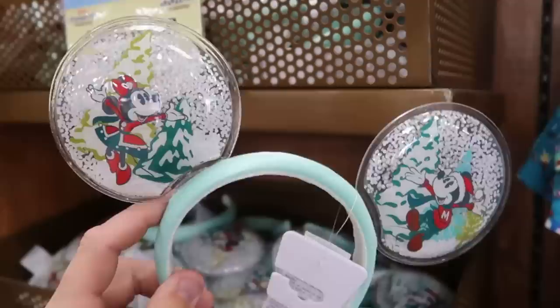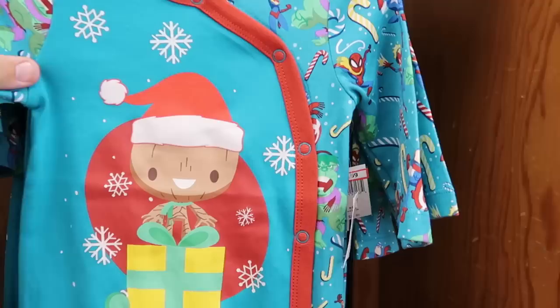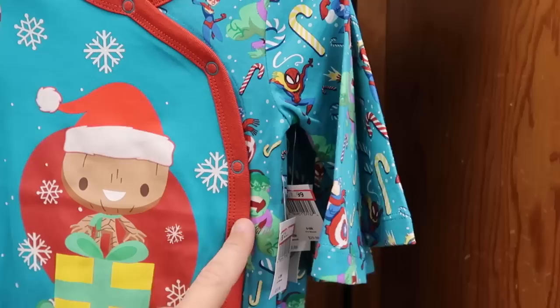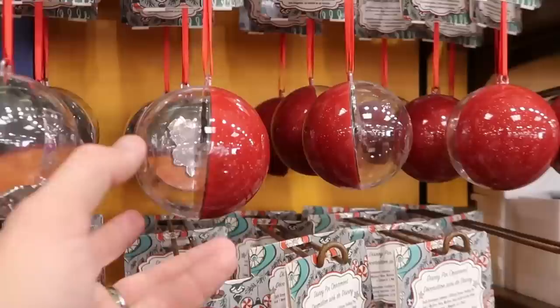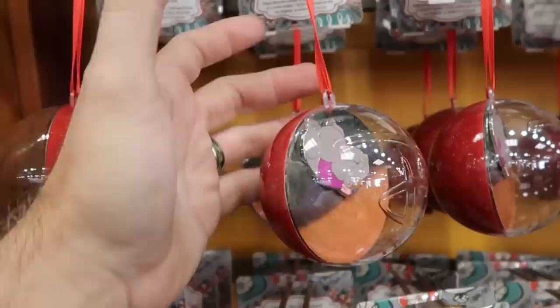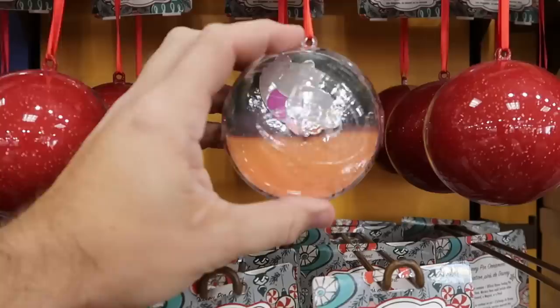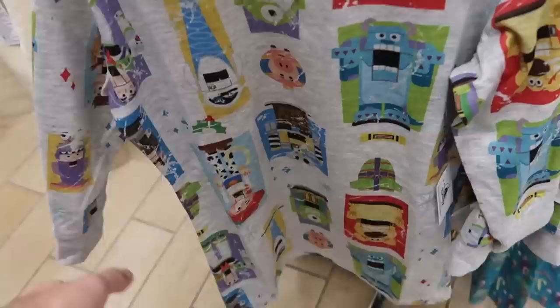Right next door is a cute kids outfit with Groot holding a Christmas present and a bunch of different characters including Spider-Man and the Hulk — $12.99 marked down from $30, available in quite a few sizes. They're also starting to put out more Christmas ornament pins with a 'D' and sparkles, including a pin inside — originally $25, now around $8.99. There's also a kids long-sleeve shirt with all the Pixar characters — Sully, Mike Wazowski, Dug, Wall-E — $14.99 marked down from $40.